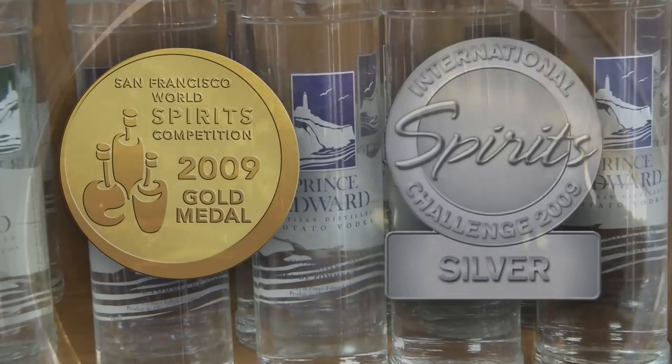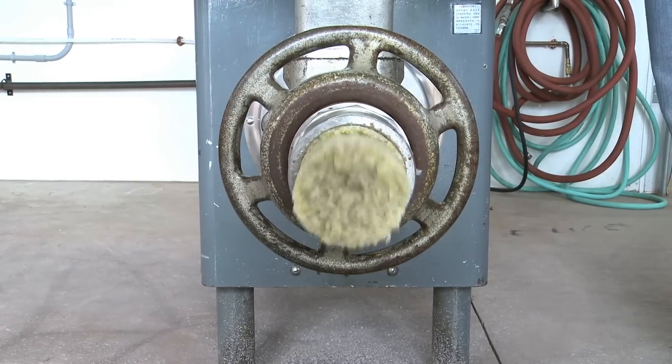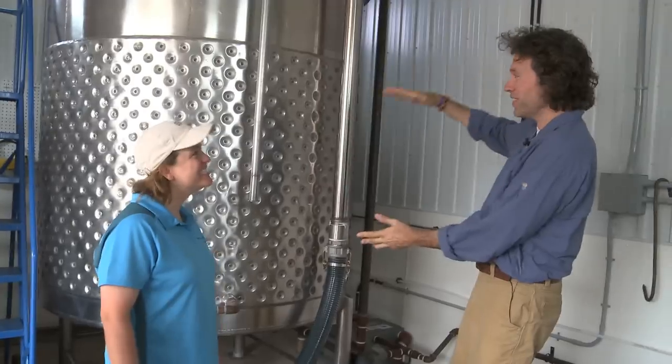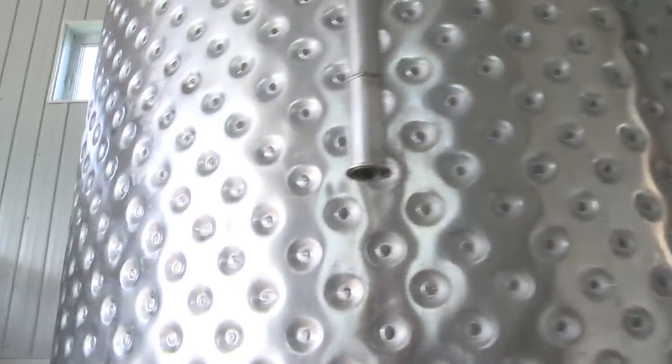Fact is, 99% of the world's vodka is made from grain, not potatoes. So Julie's artisan approach is winning awards. You grind 6,000 pounds of potatoes, you pump them into this giant steam jacketed vessel. Yes. And you cook them down.